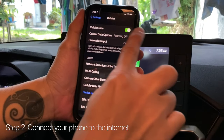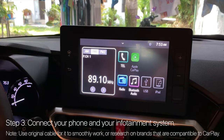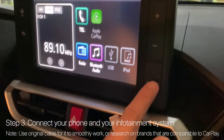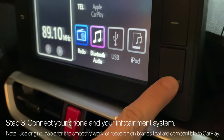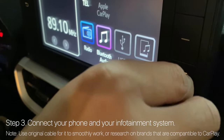Second, your phone must be online or connected to the internet. Third, connect your infotainment to your phone. Please take note that for smoother connection, you have to use your original cable. Most third-party cables do not work.